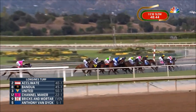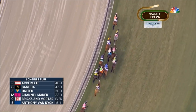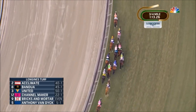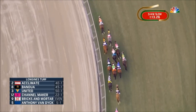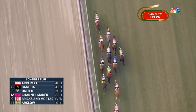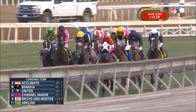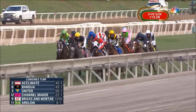United is third on the inside, then Channelmaker. Bricks and Mortar is in behind horses, with Anthony Van Dyke to his inside — these two are about five lengths off the lead heading to the backstretch. Then it's Arclo, Old Persian is seven lengths behind, Alunak is inside of him, and then it's Mount Everest followed by Channelcat. The trailer is Zulu Alpha.